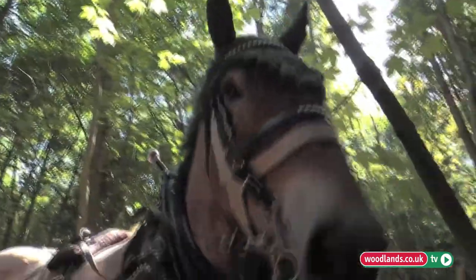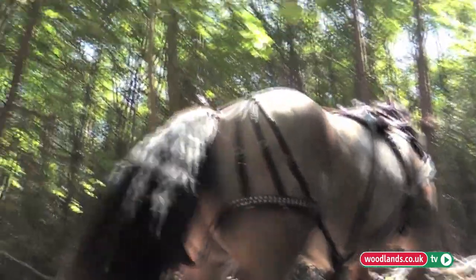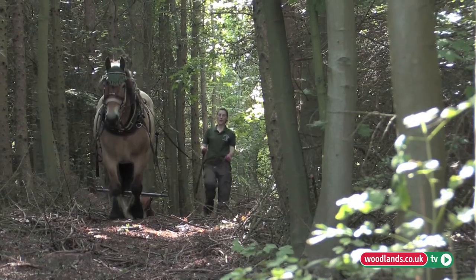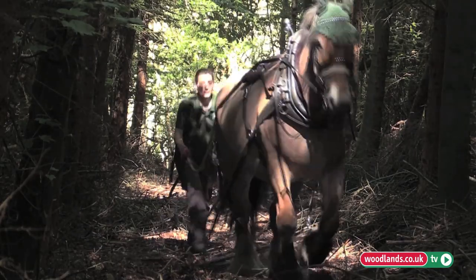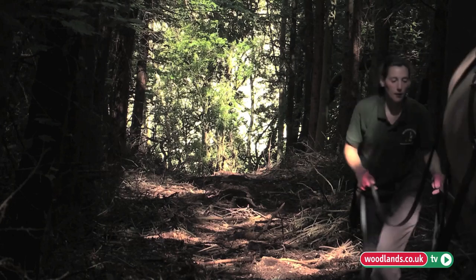The horses create very little impact to the forest floor, so you can do little damage to the ground flora. The horse can move in and out of the trees a lot more easily than any machine can. We're especially good when we're doing selective thinning on woodland where you don't want to take out complete racks — just individual trees — so the horse can turn round in very close quarters.